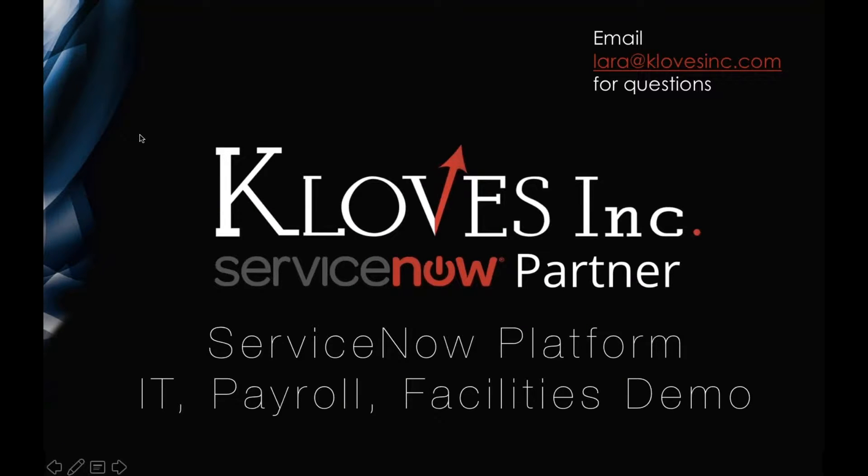Hello everybody, welcome to our latest webinar. Today we are going to show you a ServiceNow platform that has IT, payroll, and facilities from Palo Alto Networks.